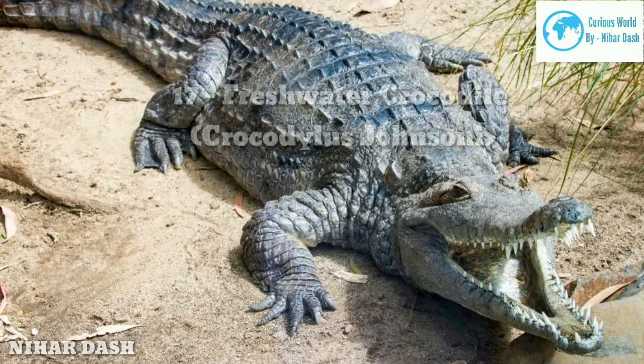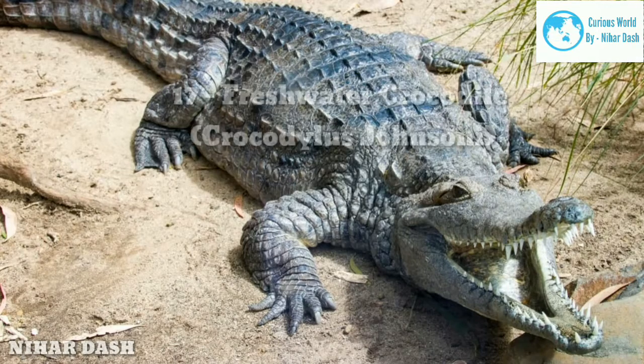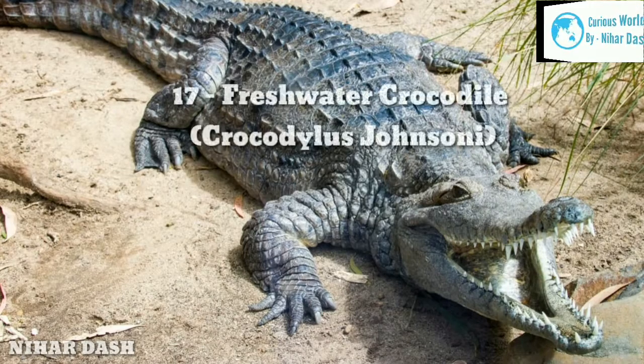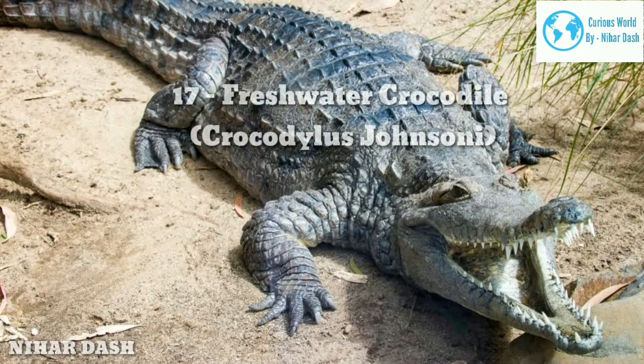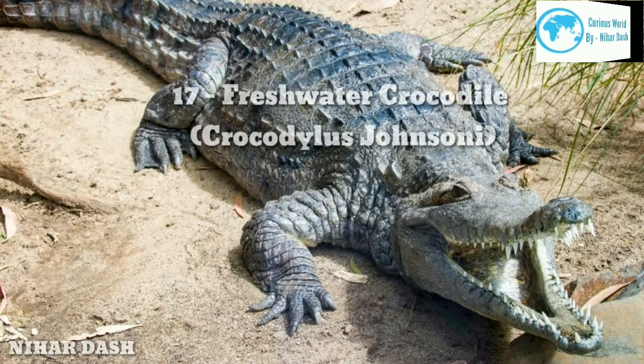The freshwater crocodile is distinguished by a narrow jaw with fine sharp teeth, and nostrils and eyes that sit at the top of the head. They have grey, tan brown, and sometimes dark patches on the side and top of the body. This species of crocodile is shy and rarely attacks humans. Even when they do attack, it is rather to defend territories and protect their young ones.